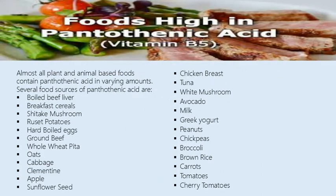Almost all plant and animal-based foods contain pantothenic acid in varying amounts. Several food sources of pantothenic acid are: boiled beef liver, breakfast cereals, shiitake mushroom, rosette potatoes, hard boiled eggs, ground beef, whole wheat pita, and oats.